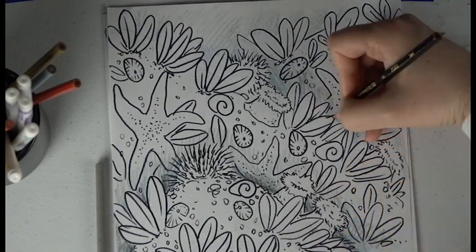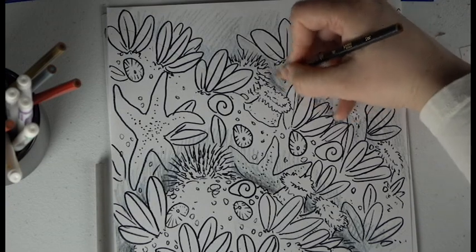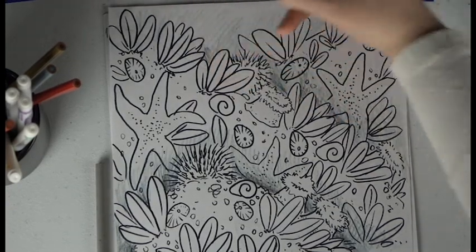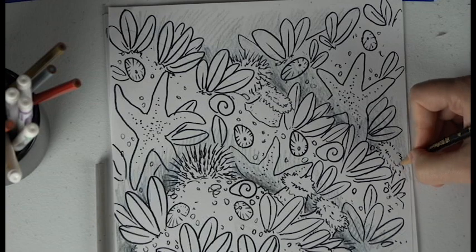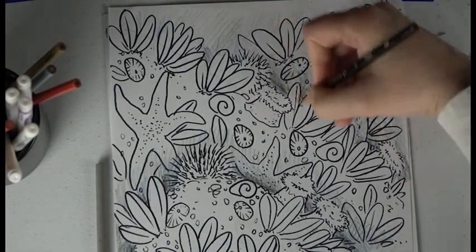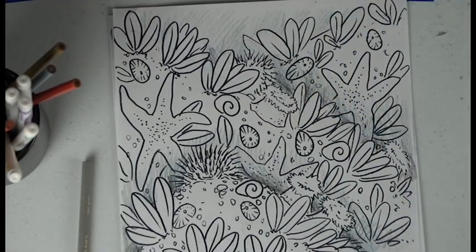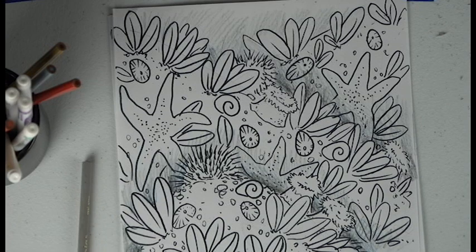We have this fun upper tidal zone drawing of critters you might find at the Oregon coast. Thanks for drawing with us today! We're going to have some other fun drawing lessons on video, so come back and we'll explore some more of the things that we want to draw. Have a great day drawing!